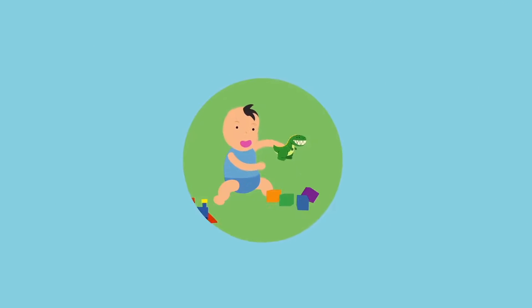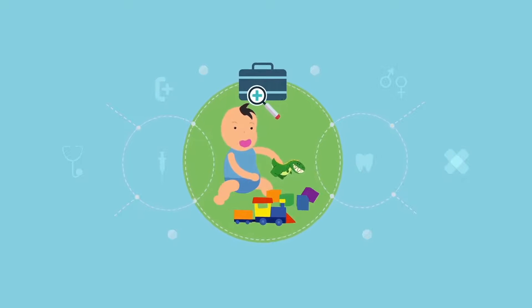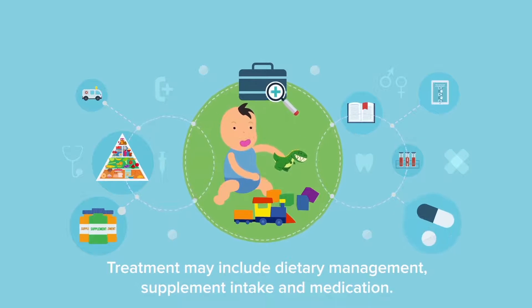The affected baby can live like any other normal child if you detect and treat the metabolic disorder as early as possible. Treatment may include dietary management, supplement intake, and medication.